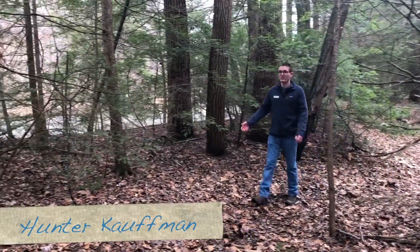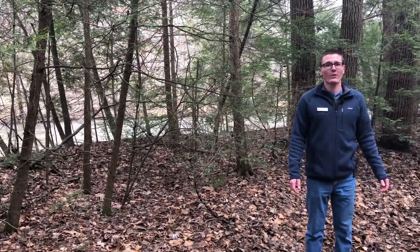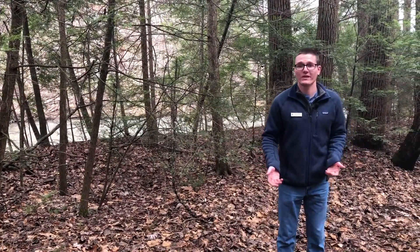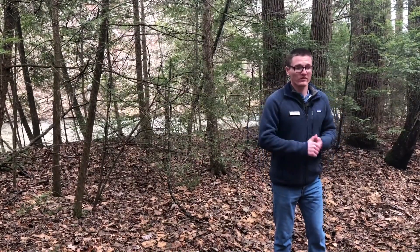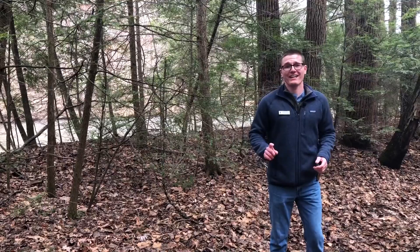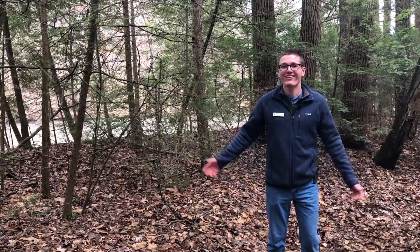Hello, my name is Hunter Kaufman. I'm a nature and arts educator here at the Ned Smith Center for Nature and Art, and today we're out here in the woods to talk about spring wildflowers. As we push through the last of this cold weather and head into the springtime, we're going to see the emergence of a lot of temporary wildflowers that really like moist, cool weather. April and May is a really good time to see these wildflowers, but there's one that has a bit of a head start on the rest of them. Today we are here to talk about skunk cabbage. Welcome to Ned Talks.